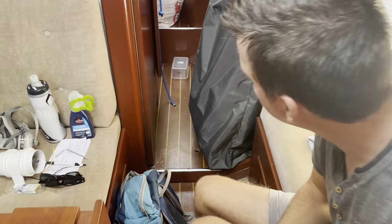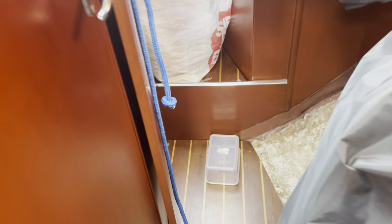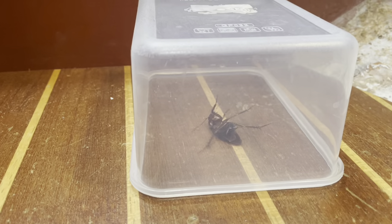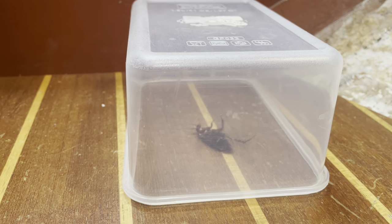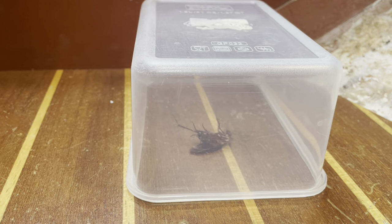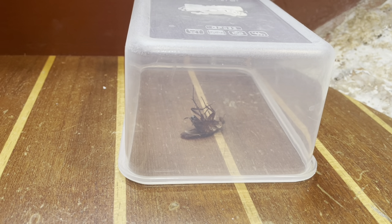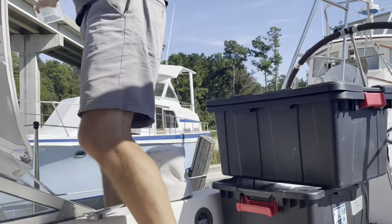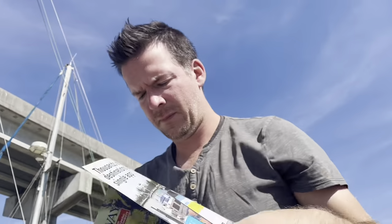New disgusting development aboard Joko - we have a stowaway. This is disgusting. He's starting to move now. We found a cockroach walking around and this is so gross. We found a couple that were on the deck that had died and we threw them away, but this guy actually made it inside. Got him - bring him out. Gross.